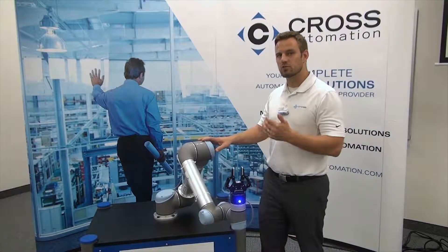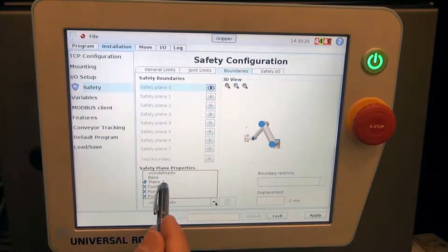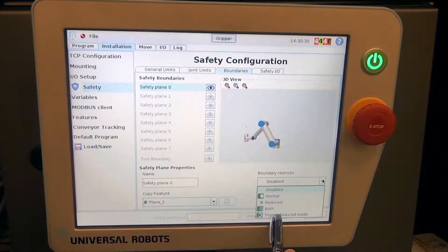These services include customized trainings, proof of concept evaluation, end of arm tooling design, light integration, and even maintenance and emergency support services. When customers invest in one of our robotic solutions, they're not just buying a robot, they're buying production savings and peace of mind.